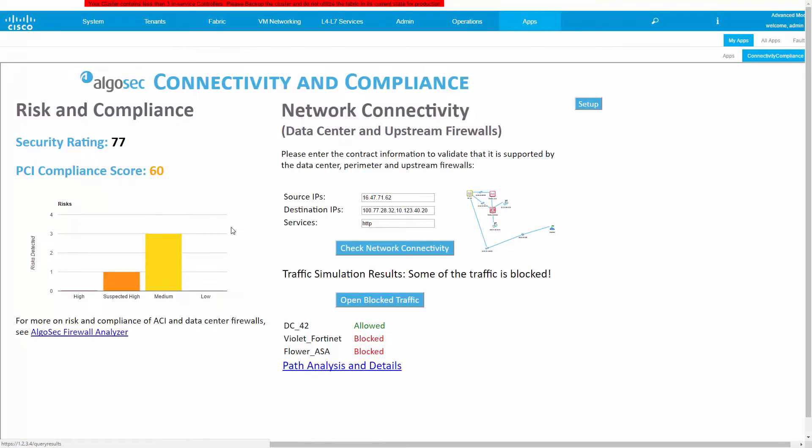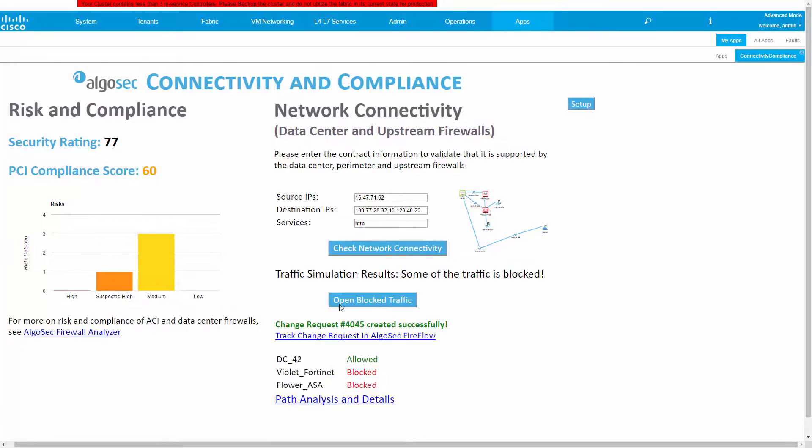Since the traffic is blocked, I will now click on Open Blocked Connectivity. This just triggered an AlgoSec Fireflow policy change workflow, which will find all the relevant firewalls to update, decide how to best change their policy, and even actually push the change to the firewalls. It will also run a what-if risk check before implementing the change, to verify no new risk will be introduced.